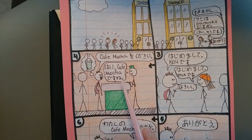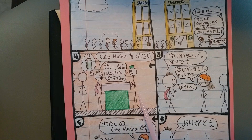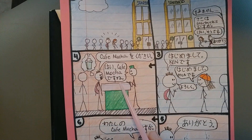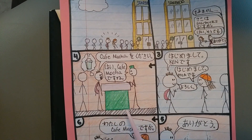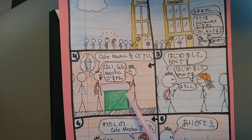Next, to order, you just add をください。 カフェモカをください。 はい、カフェモカですね。 The ね particle is confirming some information — so you're saying, okay, it's カフェモカ, right?